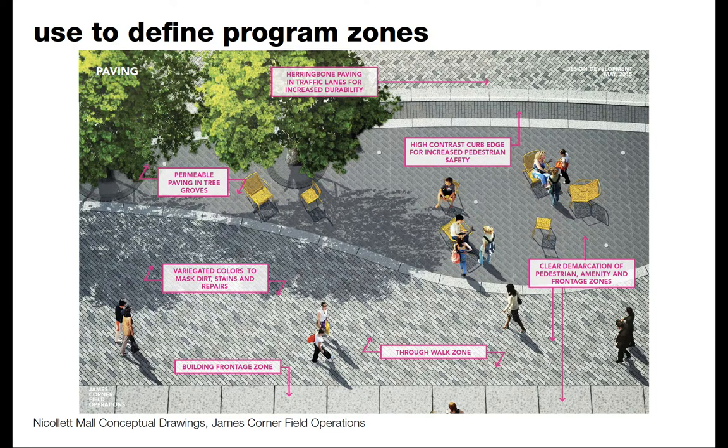This diagram shows how material change indicates zones and how furnishings sit within them. This is an early conceptual drawing for Nicollet Mall — not everything got built — but it's a clear example of how material transitions demarcate zones of pause versus movement, how variegated colors mask dirt, how high-contrast edges near the street help visually impaired people or children know where the edges are, and how permeable paving in tree groves allows for water infiltration.